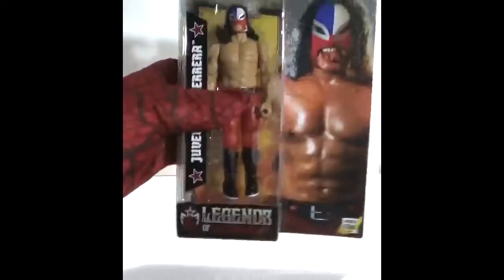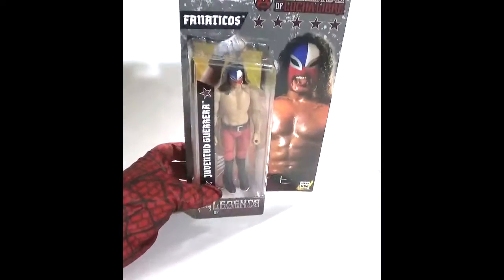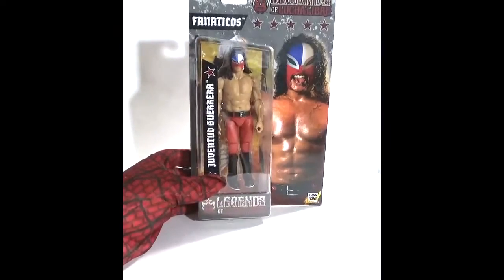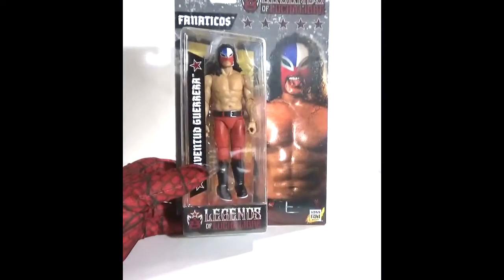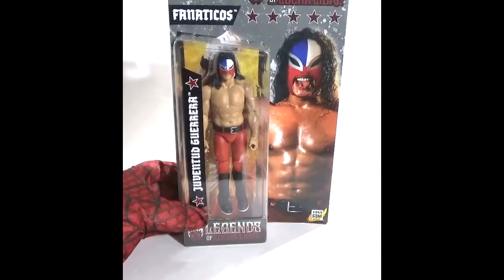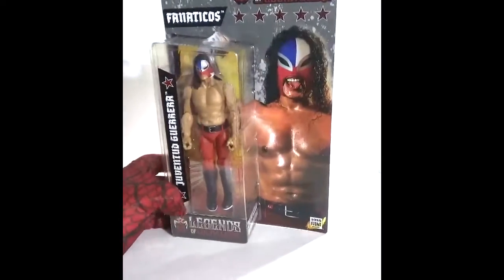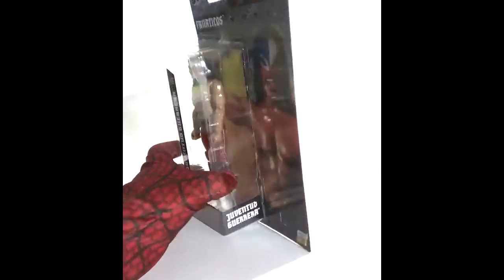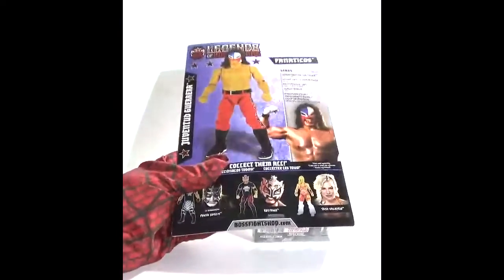This right here is a Legends of Lucha Libre wrestling figure. Many wrestling fans will remember Juventud Guerrera — he was originally a WCW wrestler. I purchased this figure off of a website known as Ringside Collectibles.